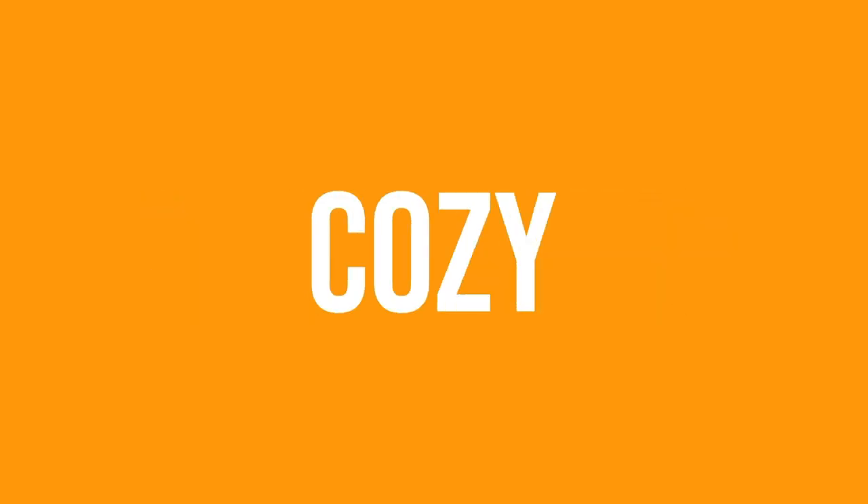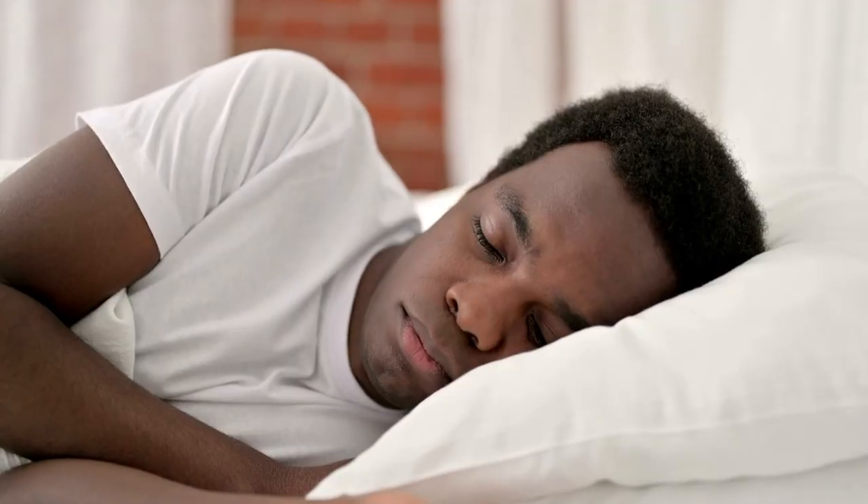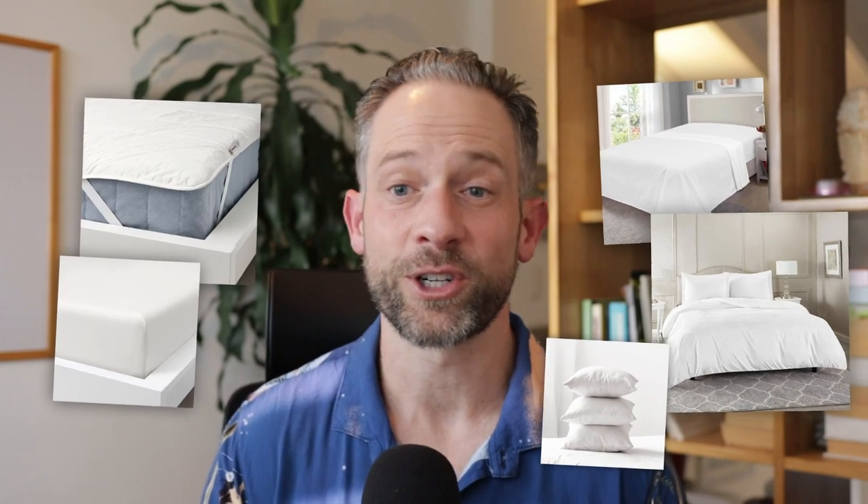Just a couple of last bonus tips to make sure you have a warm, welcoming, cozy space. First, make sure you're using all white linens. There's a reason hotels use all white linens and we should be following suit — they've been doing this for a long time. The basic reason is we know they're clean when we're sleeping in them, and it's easier to wash them and we can bleach them. Make sure your mattress protectors, fitted sheets, flat sheets, duvet cover, and pillowcases are all white.